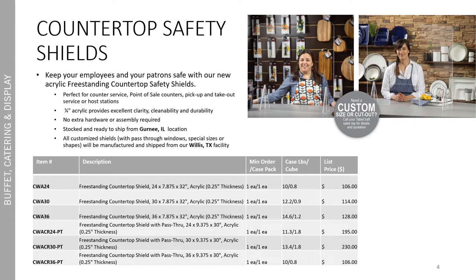Diving right in, we included some new countertop safety shields into our buffet range. This includes new freestanding countertop shields in 24, 30, and 36 inch widths, along with countertop safety shields with pass through. These are all available for custom size or custom cut — just get in touch with your Tablecraft sales rep for details. They're all a quarter inch thick acrylic and provide excellent clarity, cleanability, and durability. They're perfect for counter service, point of sale counters, and pick up and take out. They're stocked and ready to ship from our Gurney, Illinois location.